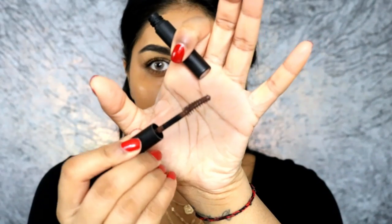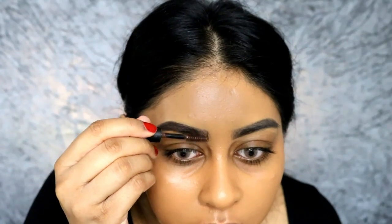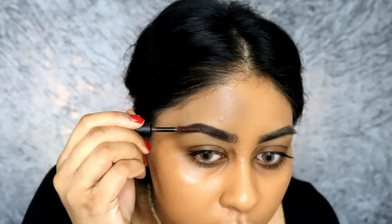I'm gonna use some of my Sleek Makeup Brow Gel. This is what the brow gel looks like — it's in the shade dark. I'm just gonna run this through my brows. It's a bit more on the reddish side, but it's okay.